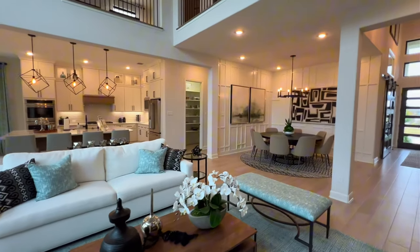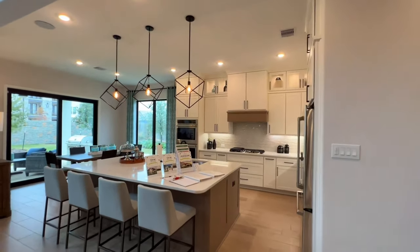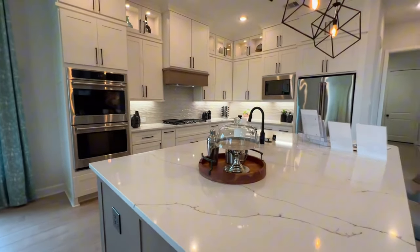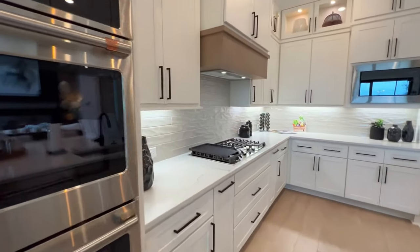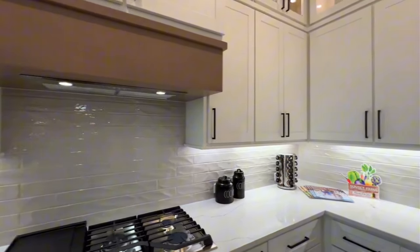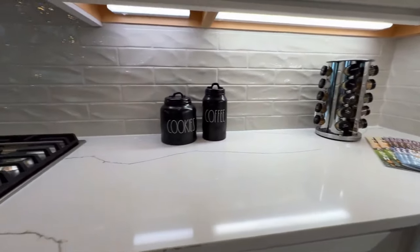This will be your nice size great room going into the kitchen as well. You have your cabinet crowning on top, double oven, wooden range hood, and your oversized island. The backsplash matches the countertops. You've got your six-burner gas stovetop, stainless steel appliances, and under-cabinet lighting as well.